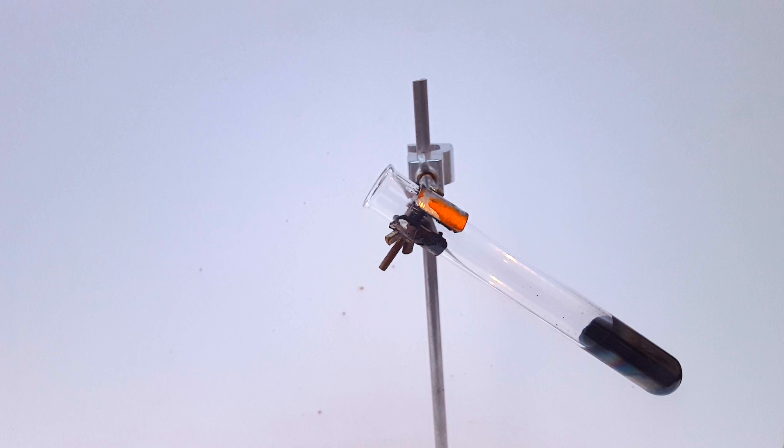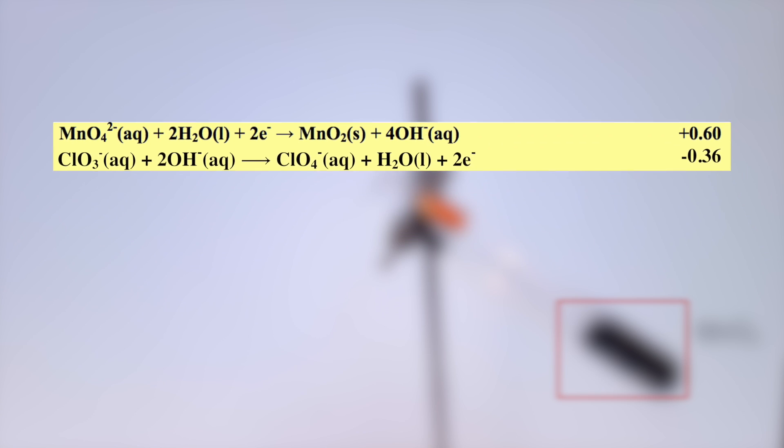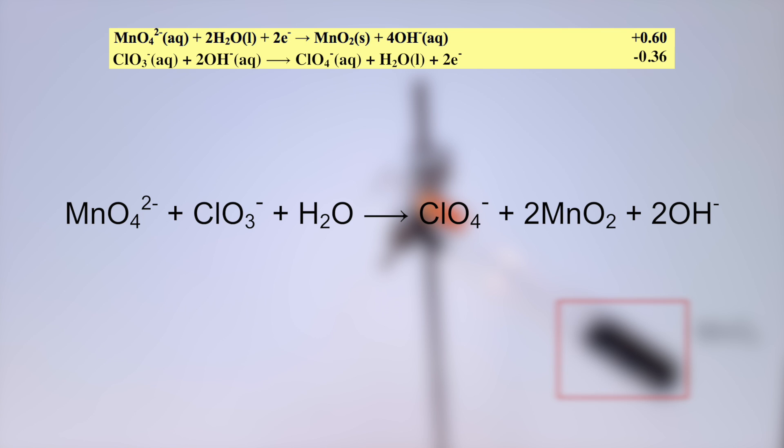Quickly after the pink disappears, however, it's replaced with a black color. Manganese dioxide, a possible reduction product of permanganate, is also characterized by such a dark color. Therefore, the following reaction is also possible, where the permanganate is reduced into manganese dioxide, while the chlorate is oxidized to perchlorate. Because I see significantly more black than pink in the test tube, I'm going to assume from this point forwards that this was the dominant reaction.